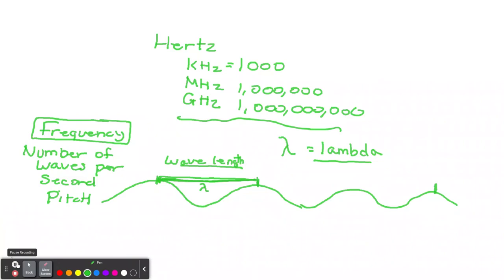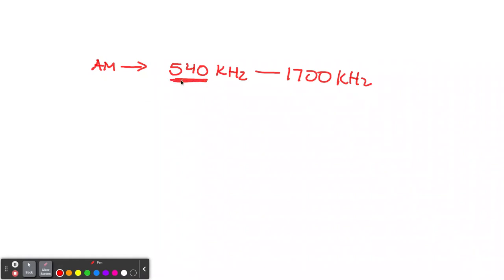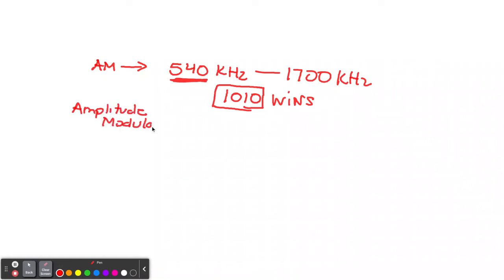Let's think about radio. AM radio has a frequency of 540 kilohertz all the way to 1,700 kilohertz. When you tune into your radio — say 1010 WINS, a New York station — you're tuning into a frequency of 1010 kilohertz. AM stands for amplitude modulation. There's going to be an important difference between sound waves and radio waves that I'll talk about very soon.